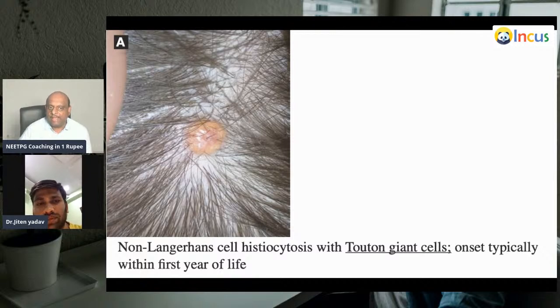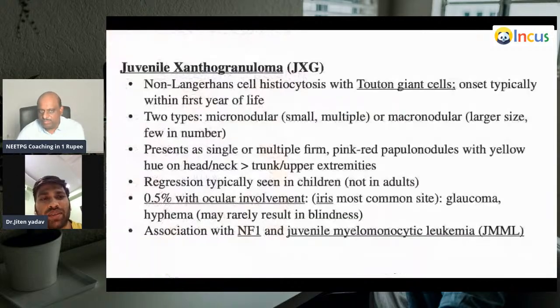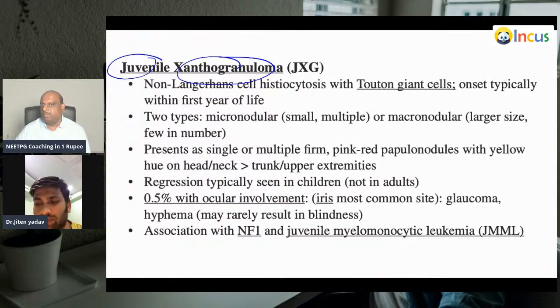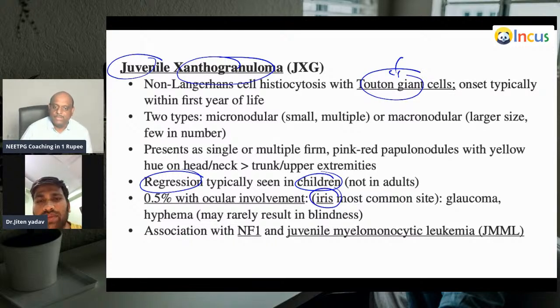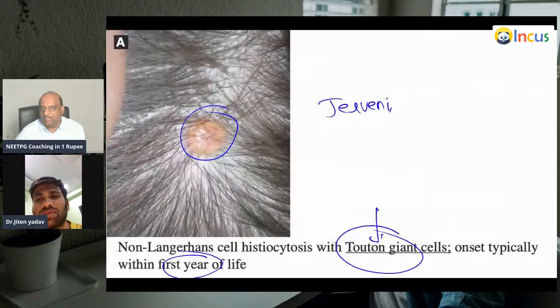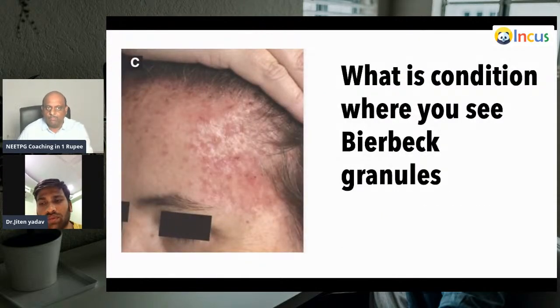This is a non-Langerhans cell histiocytosis with Touton giant cells, typically seen in the first year of life. What is your diagnosis? This is juvenile xanthogranuloma. It shows Touton giant cells and there is regression typical of the pediatric population. If it occurs in the eye, the iris can be involved. There is an association with neurofibromatosis type 1 and very importantly juvenile myelomonocytic leukemia — JMML — can be associated with juvenile xanthogranuloma.